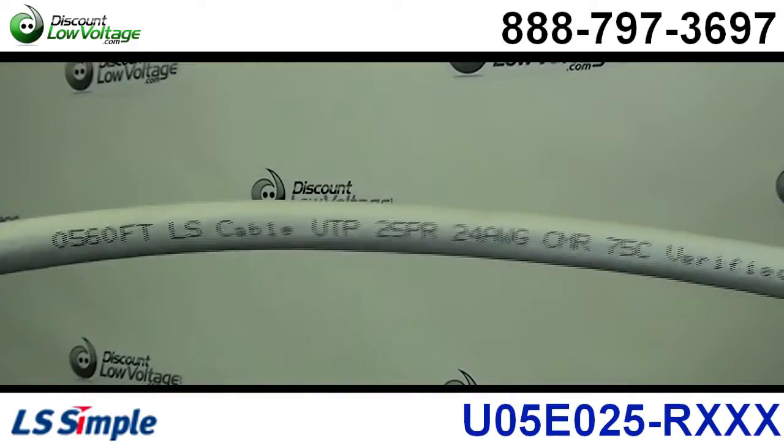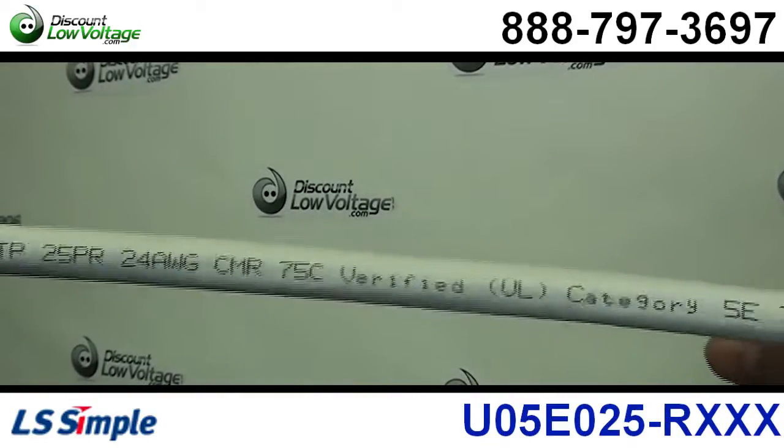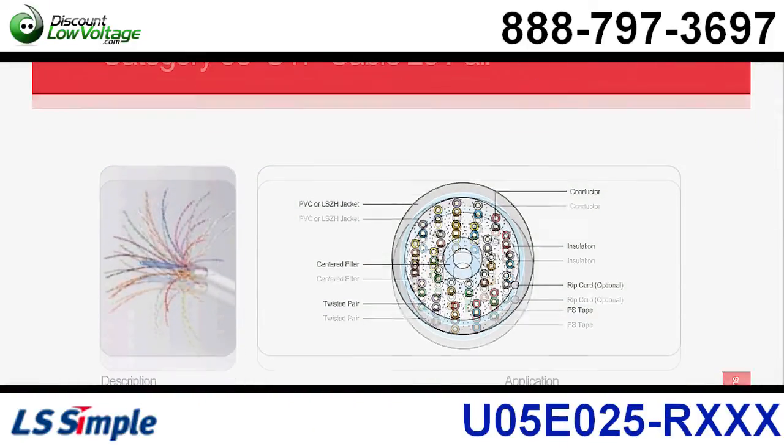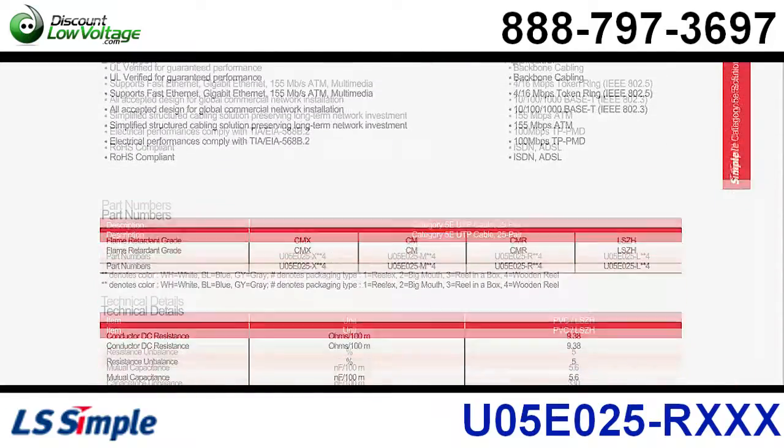Applications for this cable most commonly are for backbone cabling, 4/16 token ring applications, and 10/100/1000Base-T.